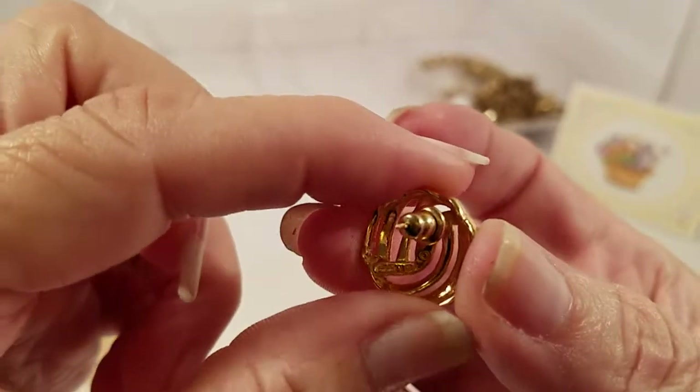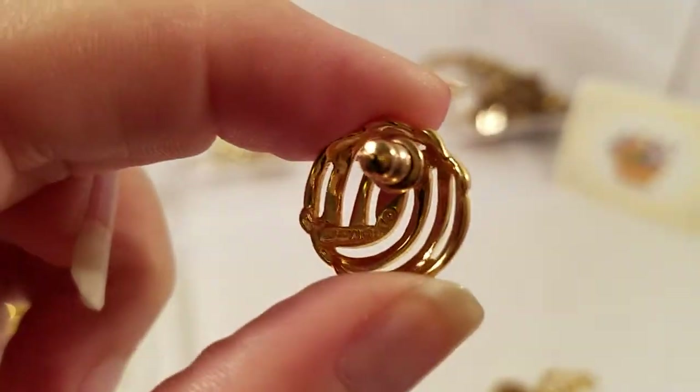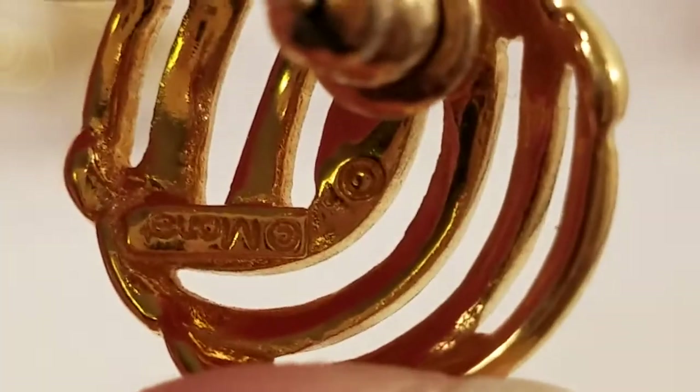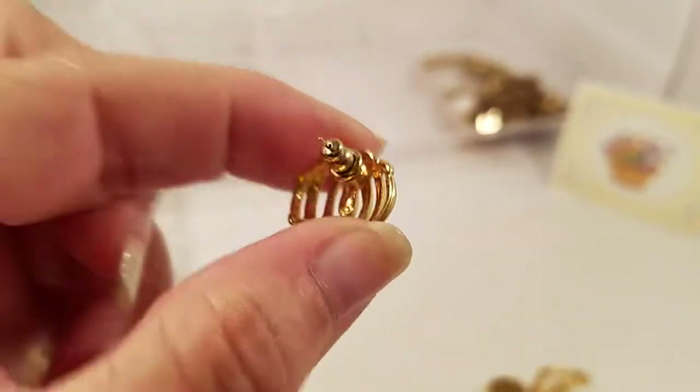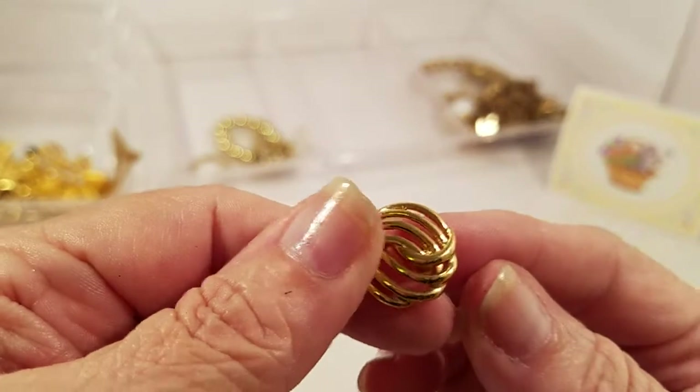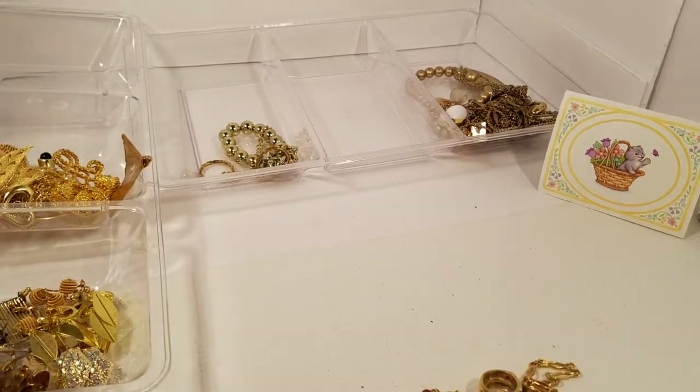Is that something written there? Yes — Monet. It's upside down but it's a Monet pair, so I've got two pairs of Monet in there.